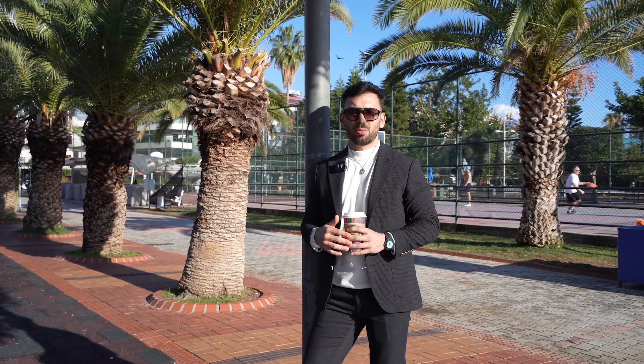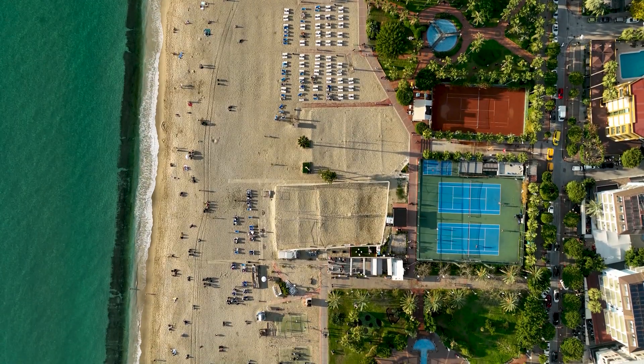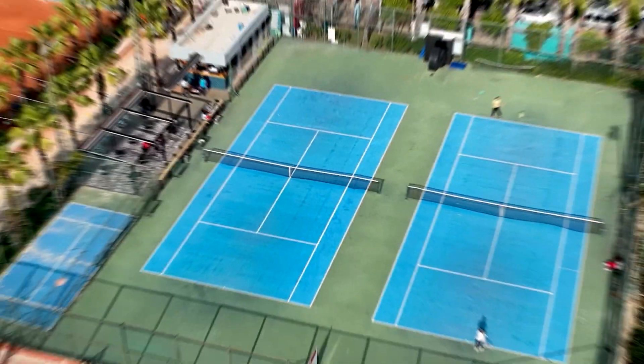Right now we are in Cleopatra beach and this location gives too many outdoor sports opportunities such as basketball, beach volley, volleyball court, tennis court and etc.